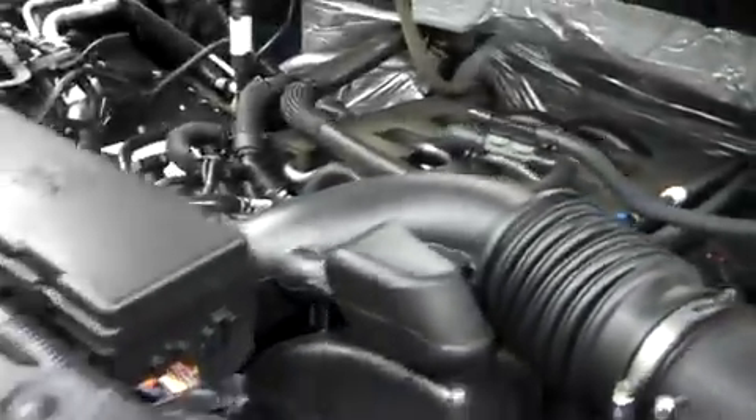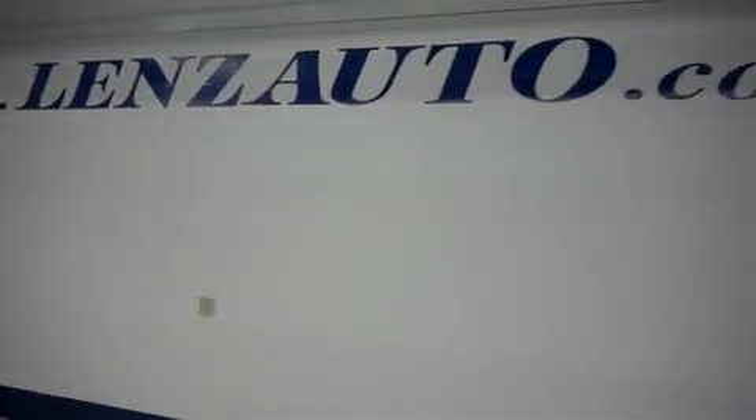For more pictures of this truck or the over 500 vehicles in stock, please visit our website at LensAuto.com.